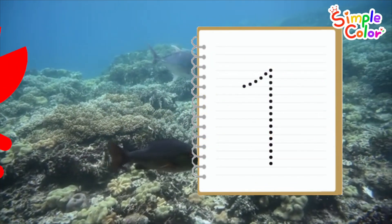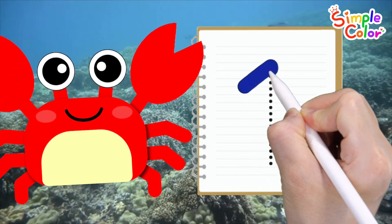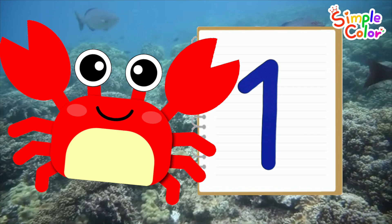Shall we practice counting by writing numbers in the sea? How? One. One crab. Wow!